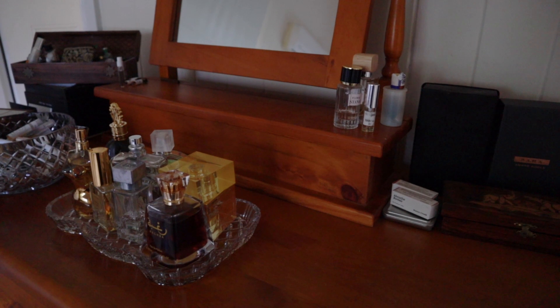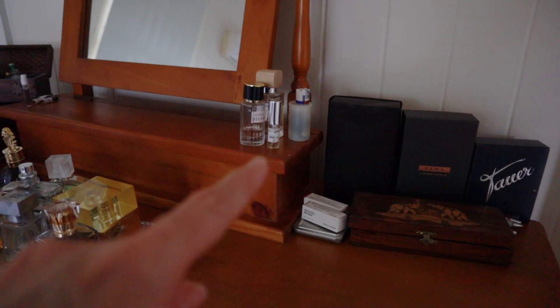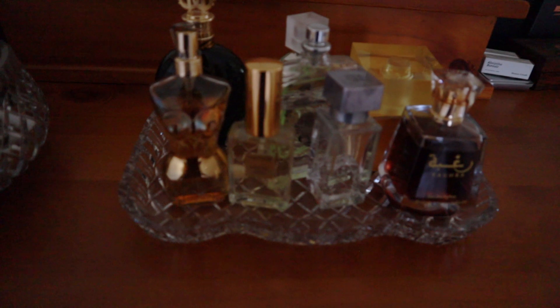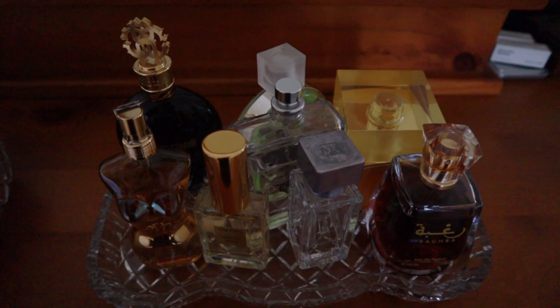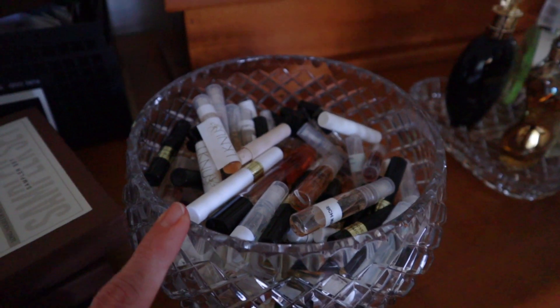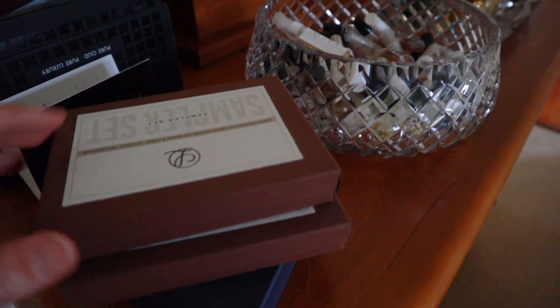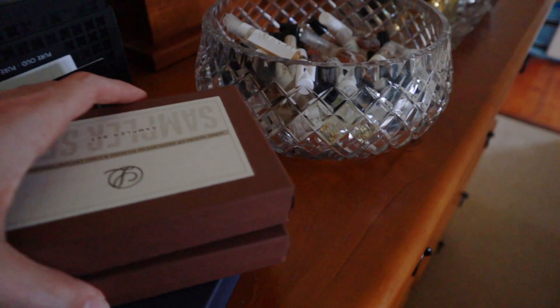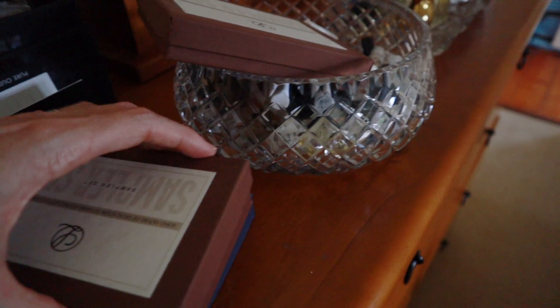Now we're in the bedroom. Over here is Matt's fragrances — that's where I put all the things I think he might like, plus some other little things he's picked. Down here is pretty much where all the gym scents or nighttime scents are kept, and these get worn pretty regularly so they're staying. Then there's this bowl of samples, and the reason I brought you guys in here was because of this pile — sample sets from B Layered. I didn't mind some of them but mostly I just don't wear them, so I think I'll get rid of those.